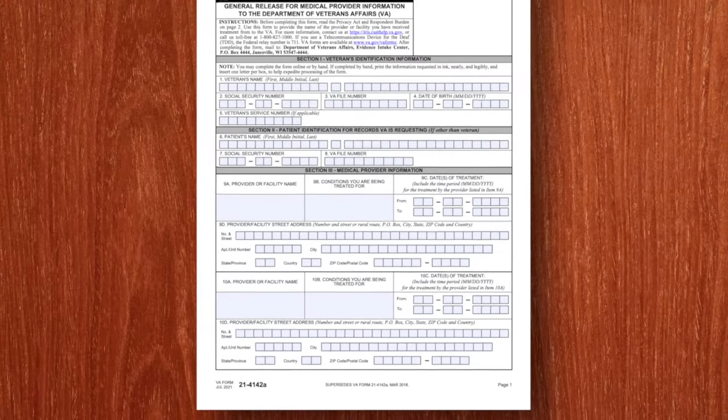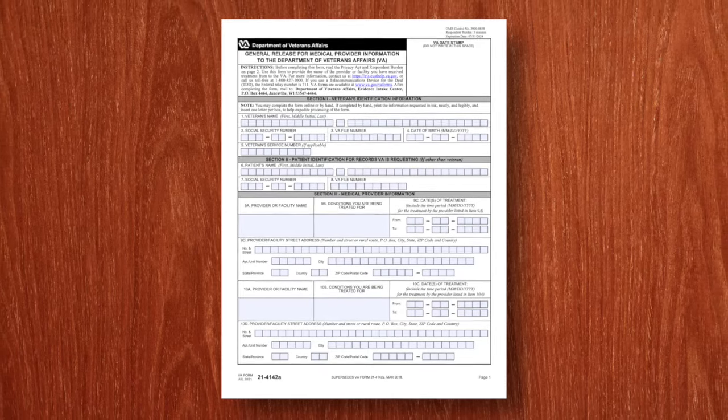Here's a big exception: community care. If you've been seen outside the VA because you were referred to a community care facility not run by the VA but paid for by the VA, you want to give the VA a form 4142 to request those records, or better yet, go to that community care facility, get your non-VA medical records from that community care doctor, and then submit those.